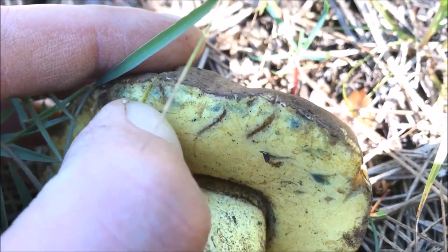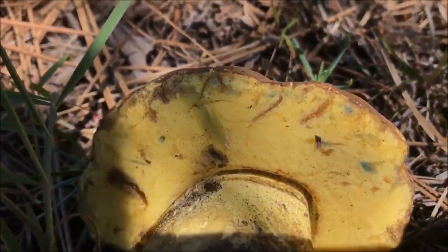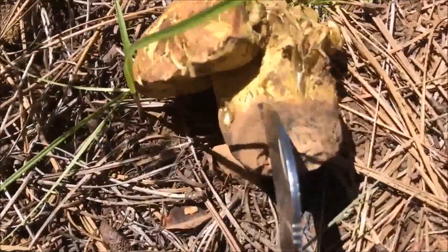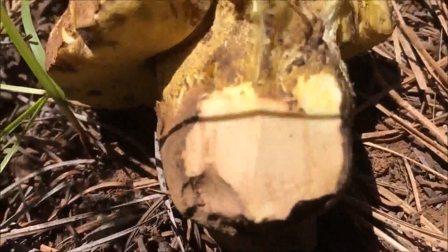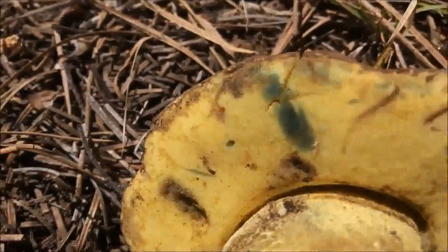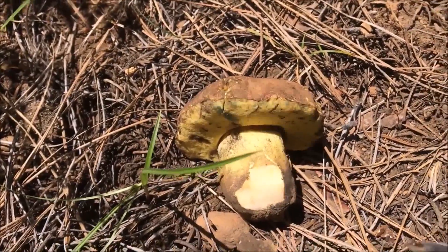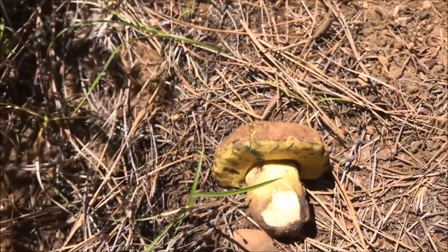It has yellow pores to start off with, and this one does stain blue - you can see some of these nicks here - but the blue does fade after some time and it doesn't come on immediately like some of the other boletes do. The other distinguishing feature of these butterboletes is that the bottom of the stipe is actually kind of a pink color. You can see it's a dull pink-tan color. In my opinion they're just as good as the kings, maybe a little less flavorful but really firm texture.